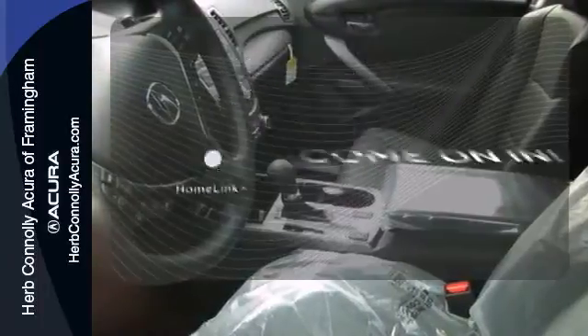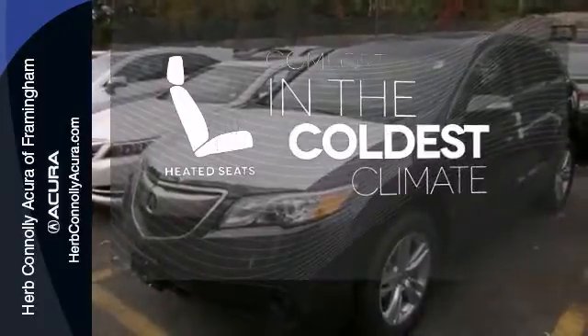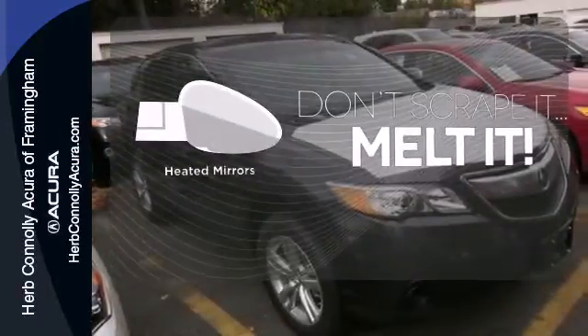Doors open and your path is well lit with Homelink. The heated seats keep you comfortable no matter how cold it is. Leave the scraper in the car thanks to the heated mirrors.